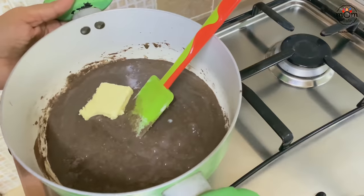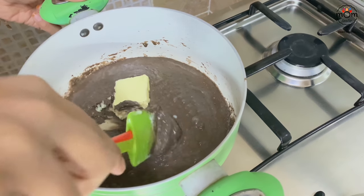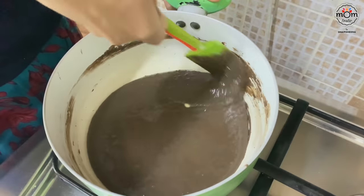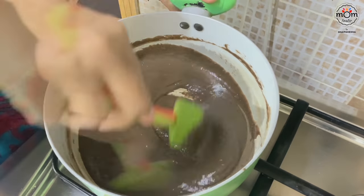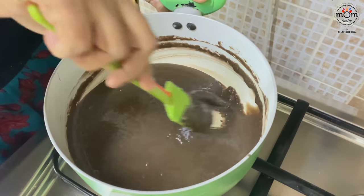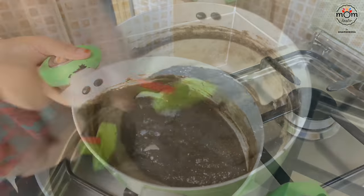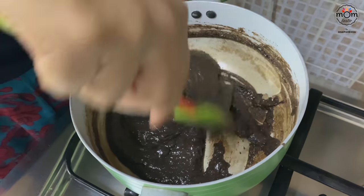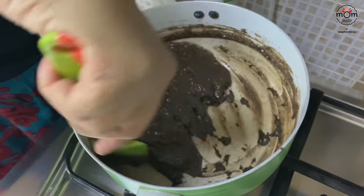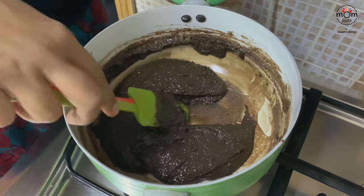Add 50 grams of butter and keep on medium heat, stirring all the time. The mixture starts really loose — when you scrape the bottom and it flows back quickly, keep cooking. Cook until the mixture becomes thick and comes off the pan, then turn off the flame.